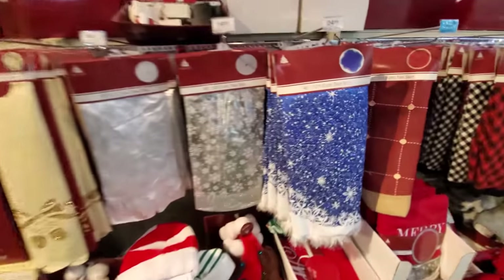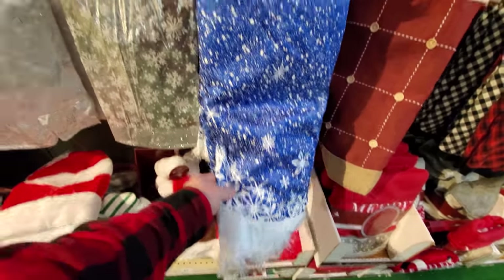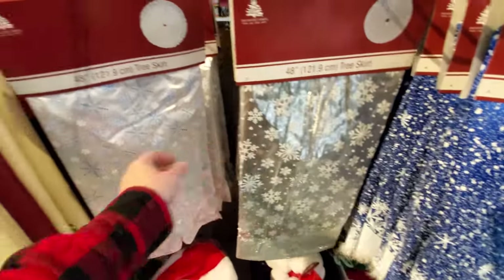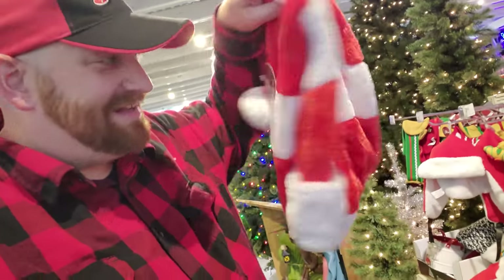There's a bunch of tree skirts — I like the snowflake ones. That's really thick and heavy too. Guys, look at this — it is a super long holiday elf hat. It's striped, 55 inches long. This might have to get that. I love that — it's almost 5 feet long.